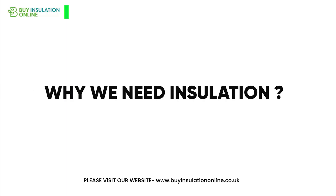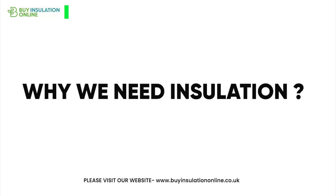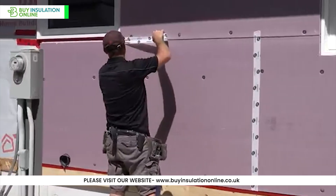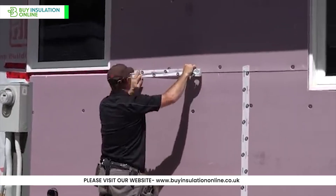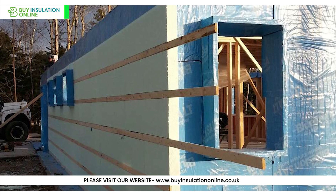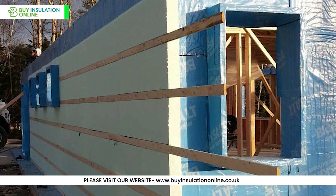Before we get into the specifics of XPS, let's quickly touch on why insulation is crucial. Proper insulation acts as a barrier to heat flow, helping maintain consistent indoor temperatures year-round. This not only improves comfort, but also reduces energy consumption, leading to lower bills and a smaller carbon footprint.